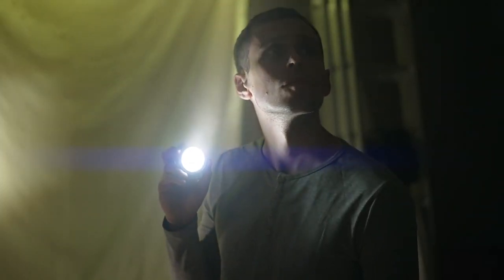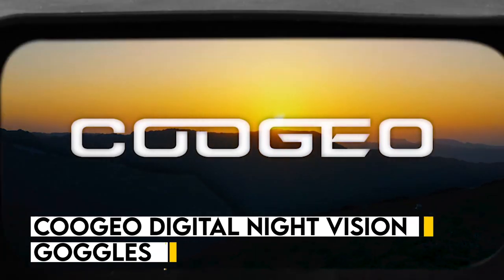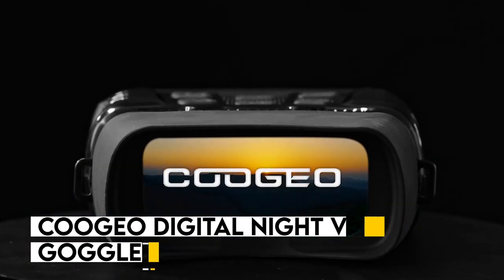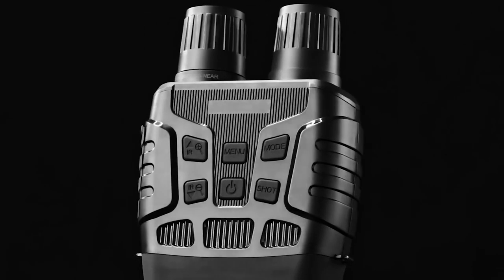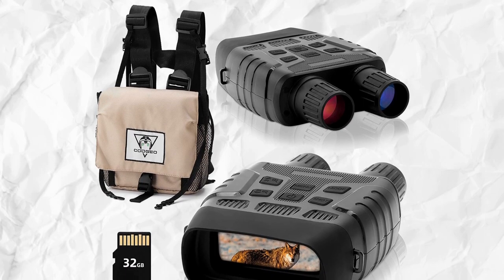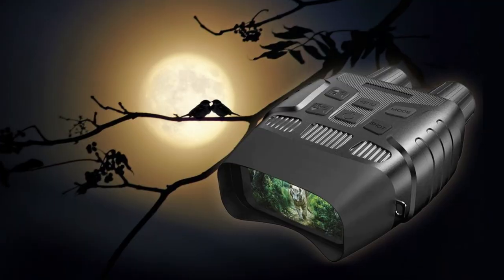Are you looking to take your nighttime adventures to the next level? Look no further than the Kujio digital night vision goggles. These goggles use advanced digital technology to provide crystal clear night vision in even the darkest environments, with a high resolution screen and a powerful infrared illuminator. You'll be able to see everything from nocturnal animals to distant stars with ease.